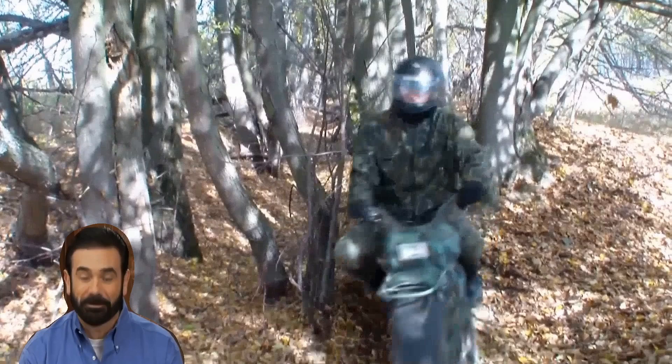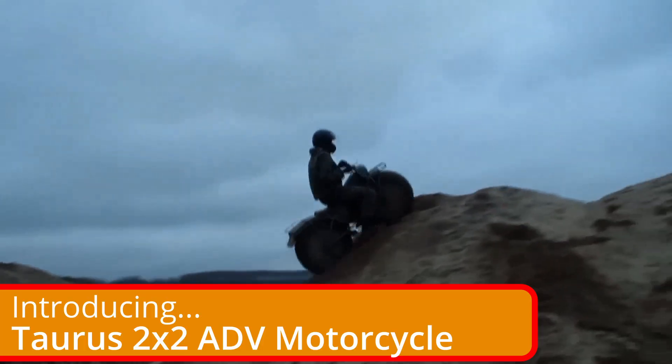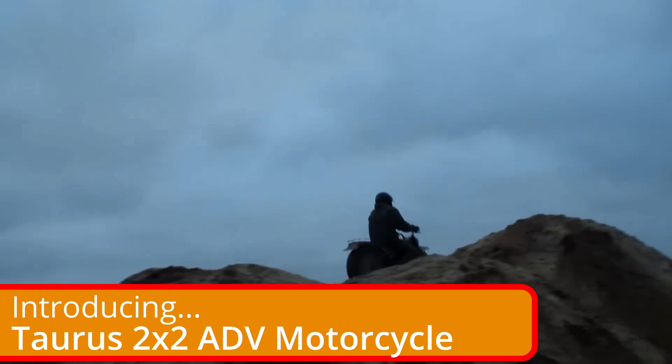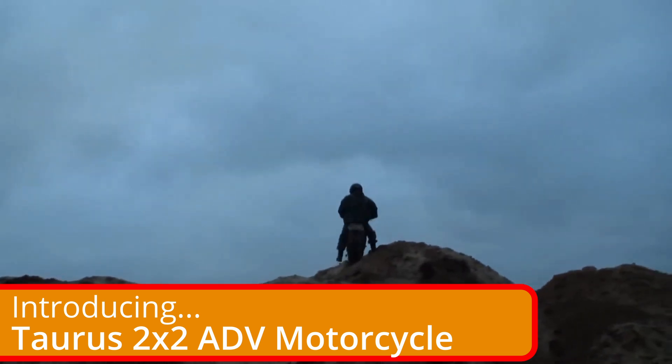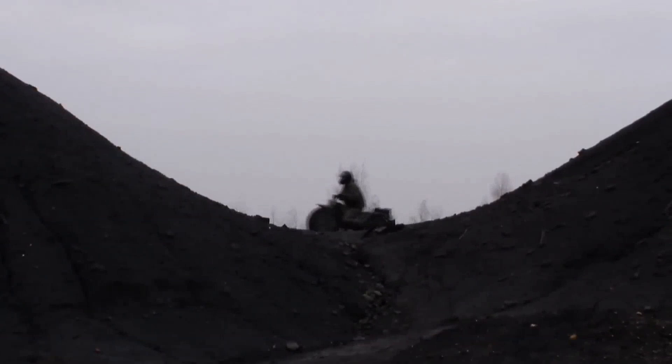Do you have trouble lifting your big-ass Harley off the ground after you drop it? Well, I have the answer for you. Billy Mays here, back from the dead, to talk about the lightest ADV motorcycle on the market. The Taurus 2x2 all-terrain motorcycle is the most fun you can have with your clothes on.